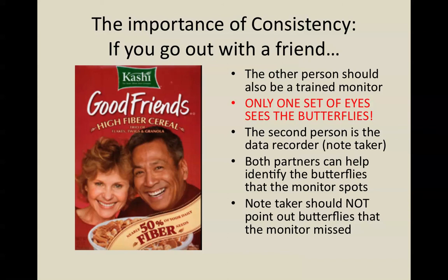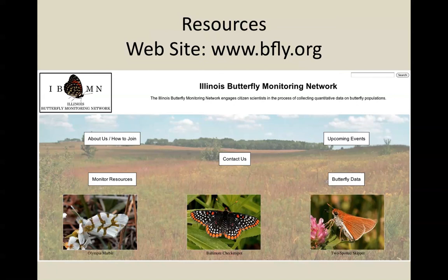That's pretty much how you do the Butterfly Monitoring Network program. Because this is a lot of information and it's easy to feel overwhelmed, we provide a lot of resources through the Butterfly Monitoring Network website at www.bfly.org. The home page has lots of links providing different types of information. When you're first signing up to be a monitor, there's a form you can fill out to sign up and become a butterfly monitor. Once you submit it, we will get in touch with you and try to set you up with a site to start becoming a monitor.